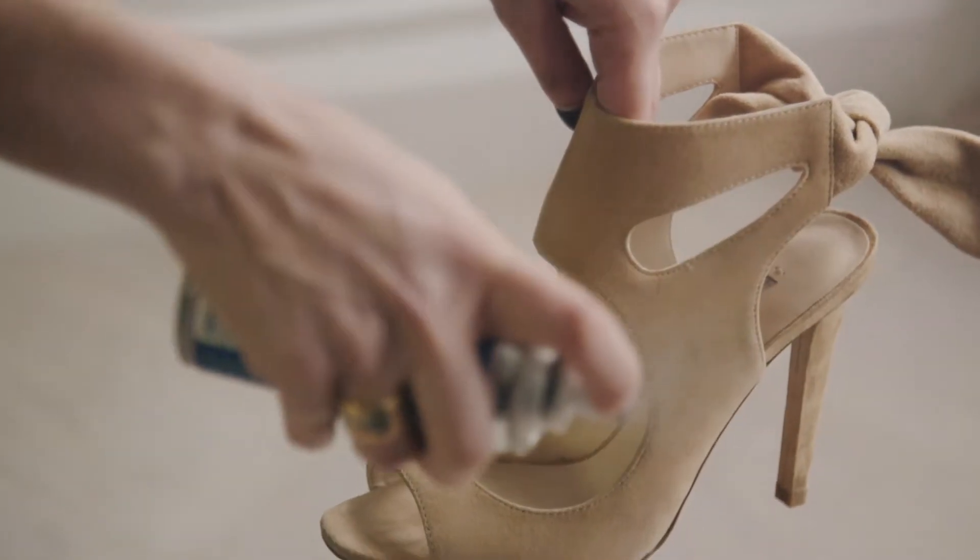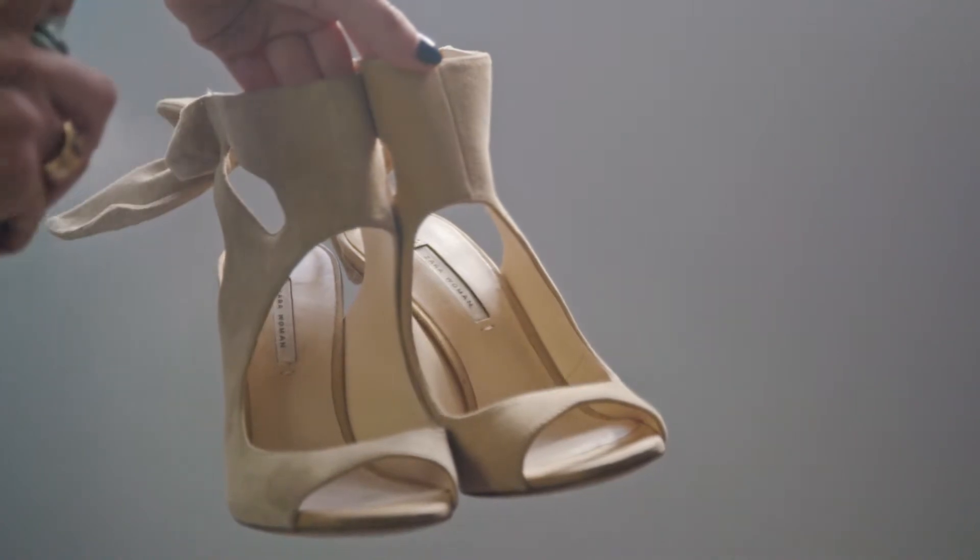If you do it once a year, it's not going to work. So do it regularly — it's easy, it's quick, so it's not a hassle. You can also use it on leather and on fabric bags as well.